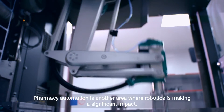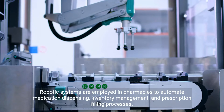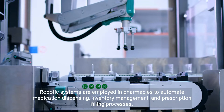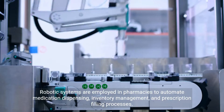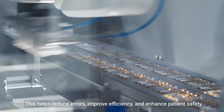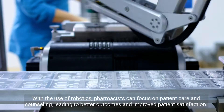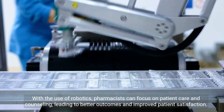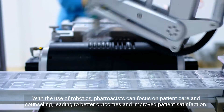Pharmacy automation is another area where robotics is making a significant impact. Robotic systems are employed in pharmacies to automate medication dispensing, inventory management, and prescription filling processes. This helps reduce errors, improve efficiency, and enhance patient safety. With the use of robotics, pharmacists can focus on patient care and counseling, leading to better outcomes and improved patient satisfaction.